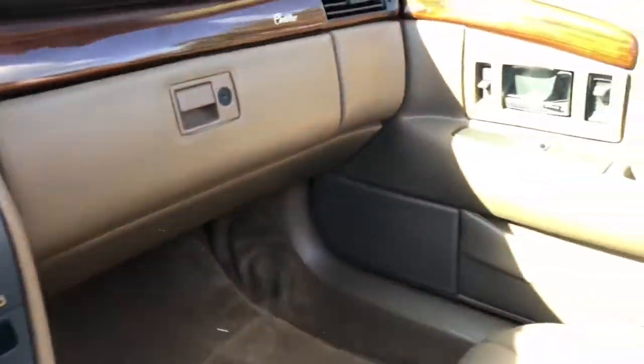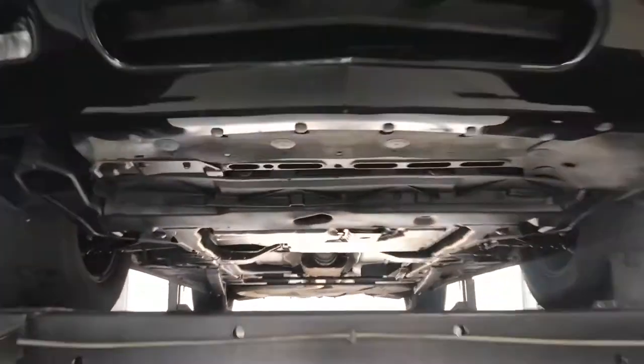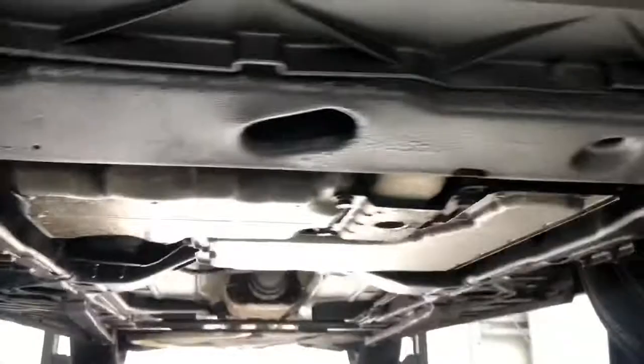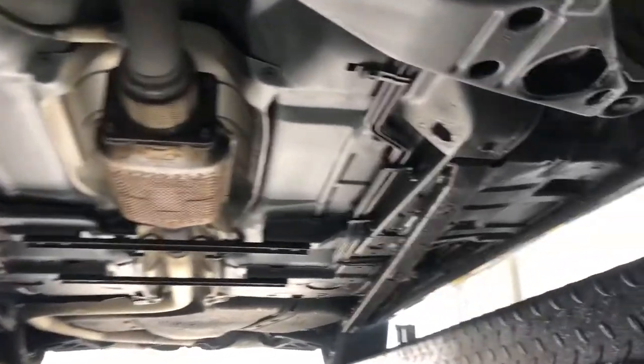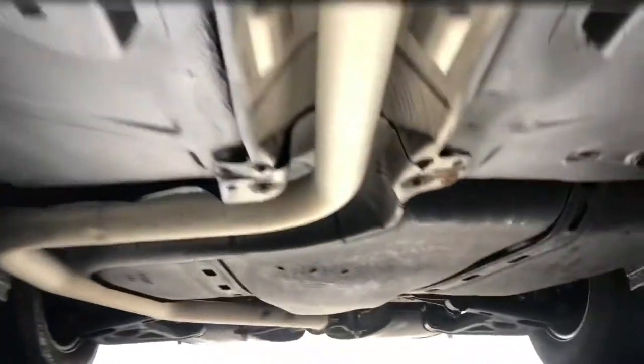Alright, we're gonna go back, throw her on the lift, check out the underneath — see how strong she is there. We've got her up here on the lift. See how nice it is underneath — very clean, strong undercarriage, well-maintained, just beautiful. Swing around back real fast.